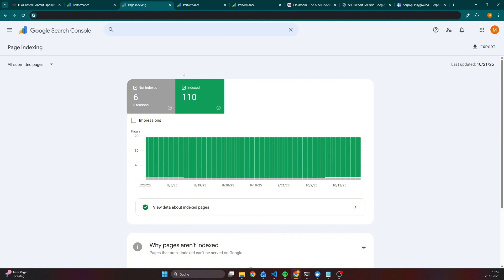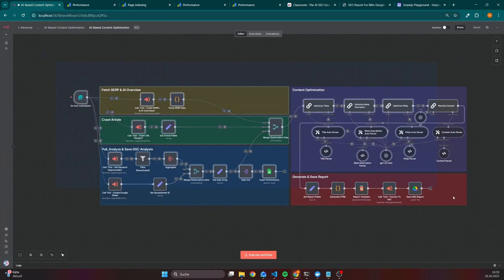As an example, 110 pages are indexed, and most of them are also getting traffic. That means I have to take care of 110 pages and always have an eye on the performance, and if there's a negative trend, then also take care of the optimization.